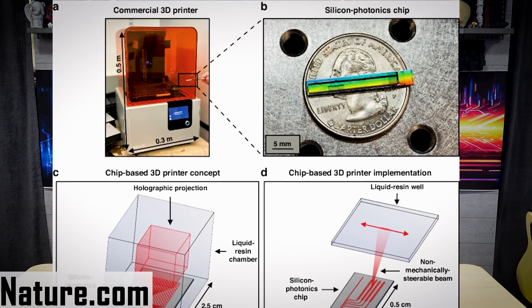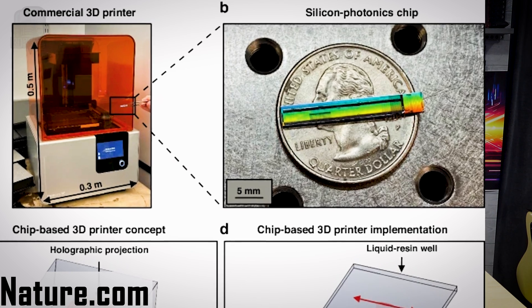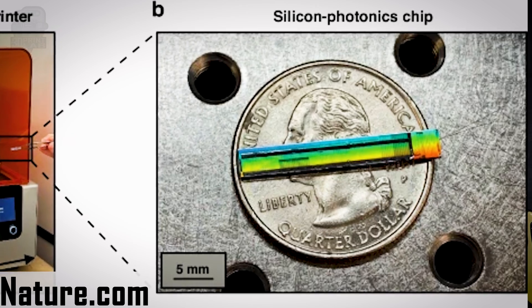Maybe when all this tech trickles down to the home market, we could see a whole new way of 3D printing — like maybe a 3D printer that's the size of a quarter. That's what MIT and UT Austin just made, and it's pretty wild. They've literally taken a 3D printer and made it so small that it fits on a coin. No motors, no moving parts — it just uses light. They've created the world's first chip-based 3D printer, and it uses little antennas to steer laser beams into a gooey resin, and the light instantly hardens it into shapes.